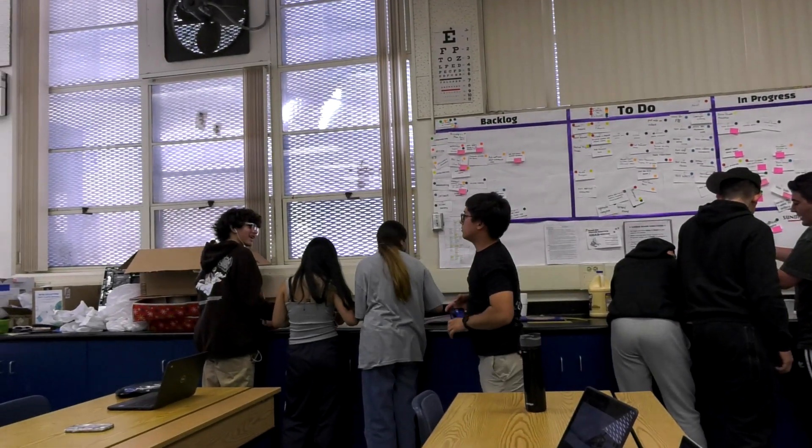I chose to teach this class because originally we didn't have an engineering class of any kind. When I went to college, I had a lot of friends who said things like, 'Yeah, I joined chemical engineering because I was good at chemistry.'